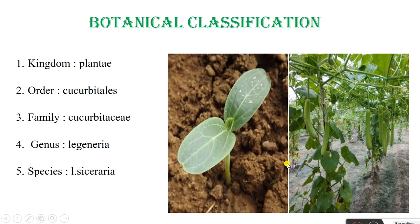The botanical classification of Bottle Gourd is: Kingdom Plantae, Order Cucurbitales, Family Cucurbitaceae, Genus Lagenaria, Species Siceraria. See the seedlings of Bottle Gourd and this pandal or training system of Bottle Gourd.